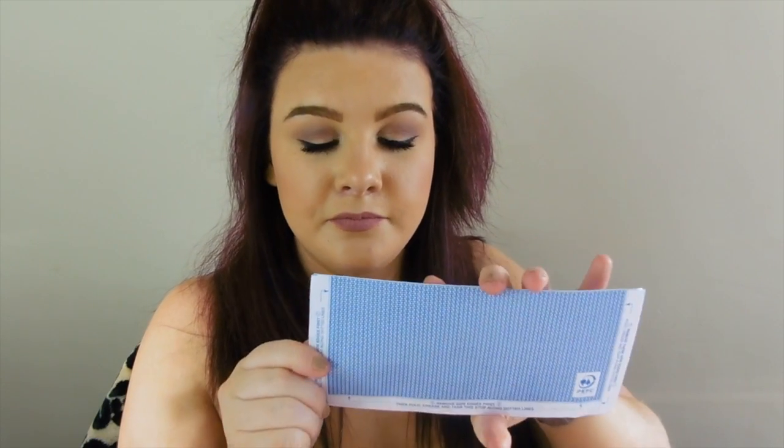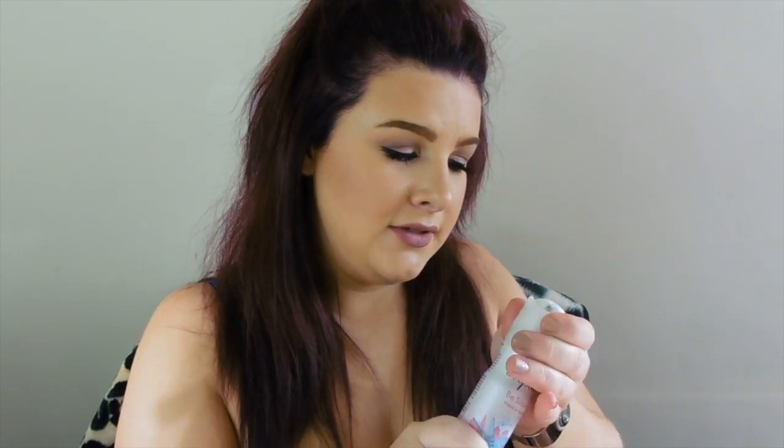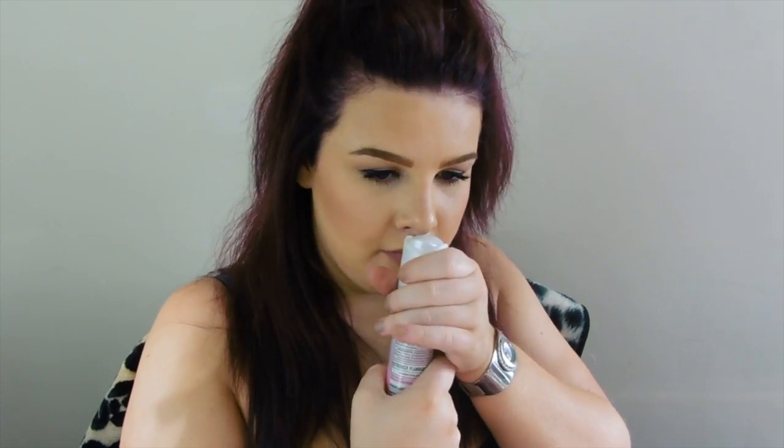The next thing I have is Pastelit, which is not opened. I have some Impulse Be Surprised Violet and Red Fruits Body Fragrance. I haven't used this — smells good though. I always have body stuff in my bag and I never use it because I don't know, I'm weird.